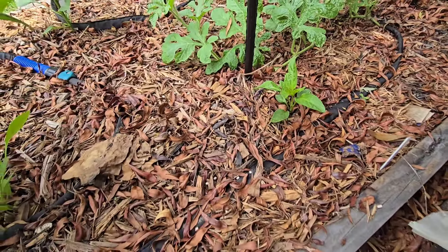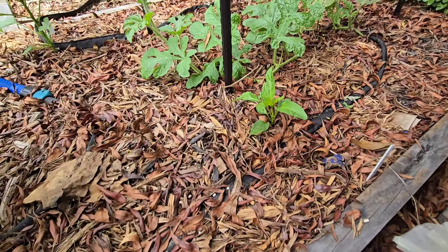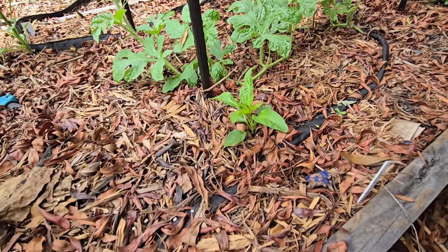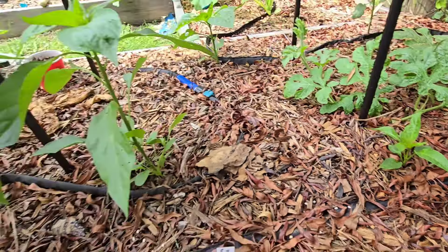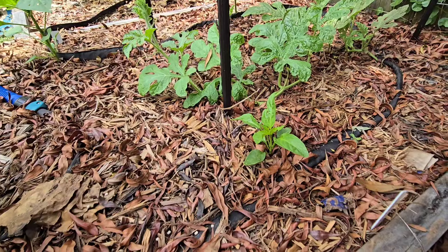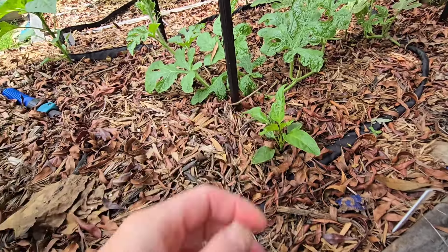In my first garden tour, I mentioned this little guy — he was just all wilted and sad and flopped over, and it happened overnight with no idea what happened. Well, a few hours later it was perky and fine. It's a little small, especially in comparison to its friends, but that's okay. We'll just let it do its thing — it's recovering quite well and growing a lot faster now.